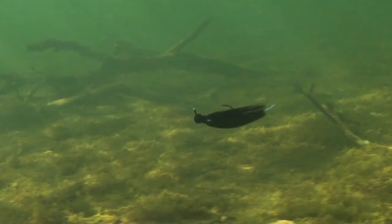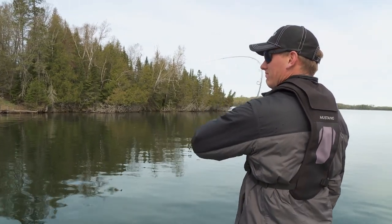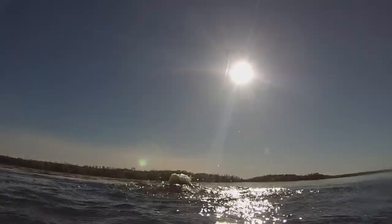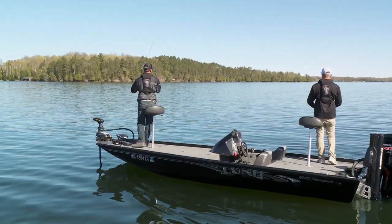Look at that, great big one too. One day slow and steady could be the ticket, the next, fast and erratic will be what triggers them. Hooked up again — on the jerkbait. The good news is smallies will often tell you in a hurry if you're doing something right.